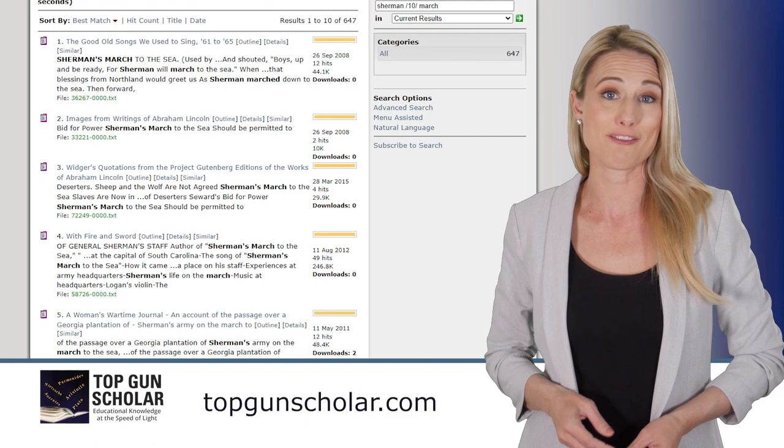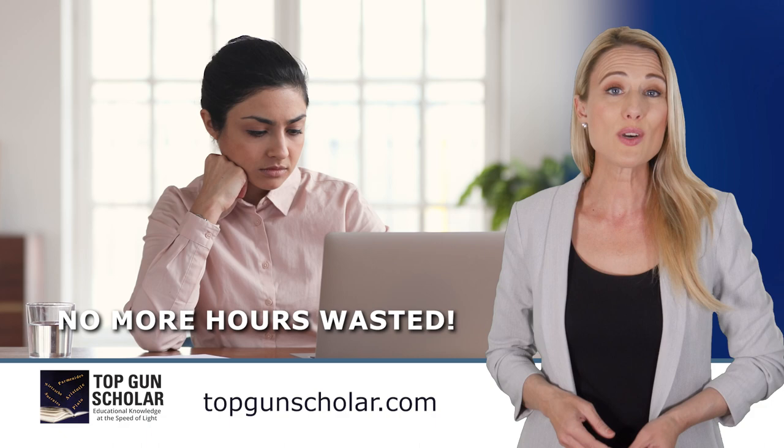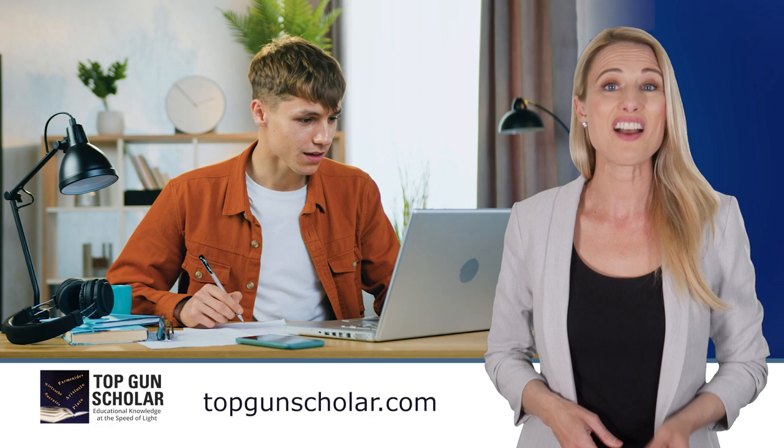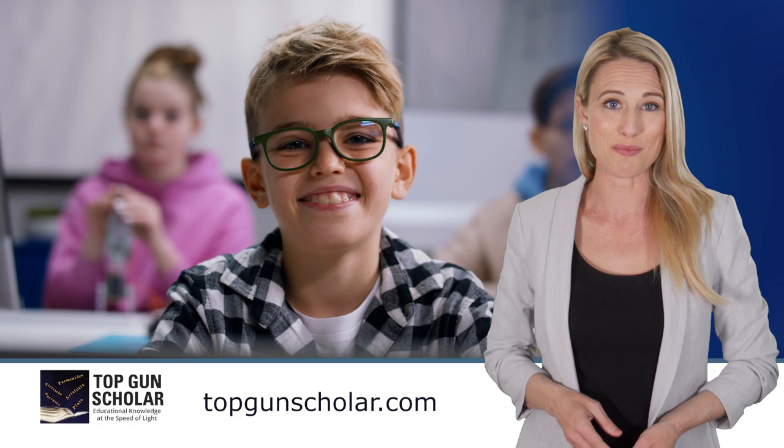No more hours wasted searching that specific topic you've forgotten the context for, or having to set up appointments with teachers or professors to go over something you missed. TGS makes it easy to find relevant information fast. Finding the appropriate information leads to better grades, and those grades follow students throughout their careers.